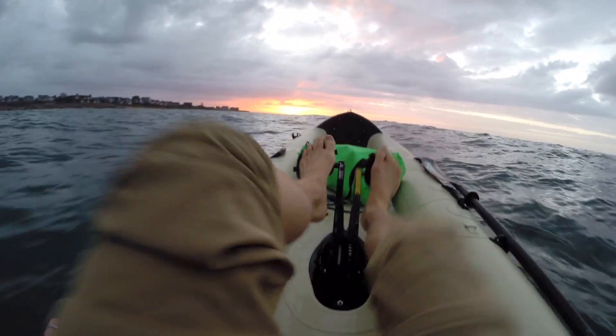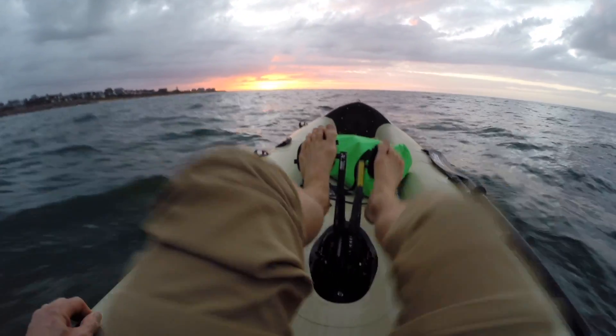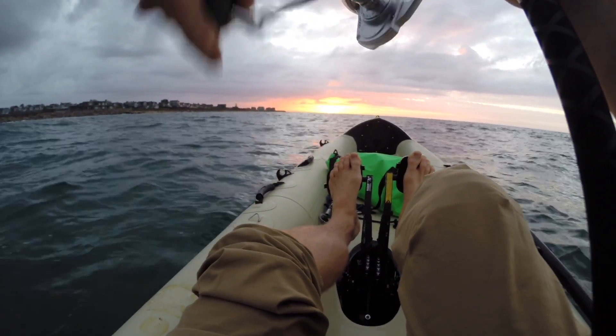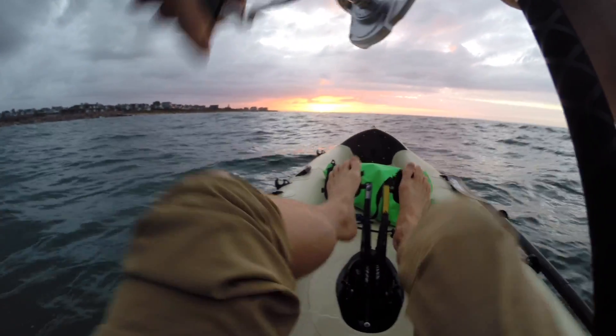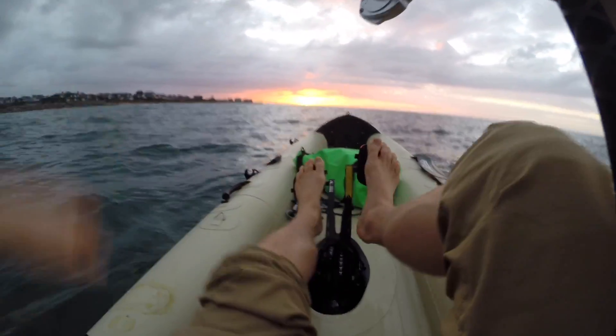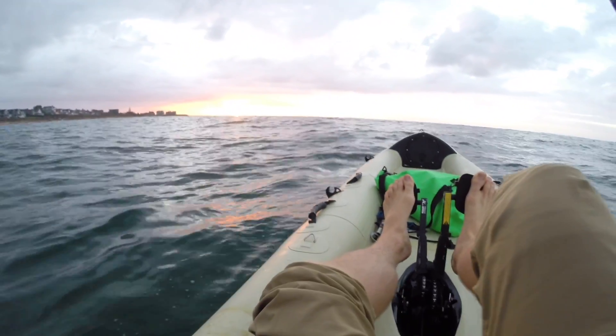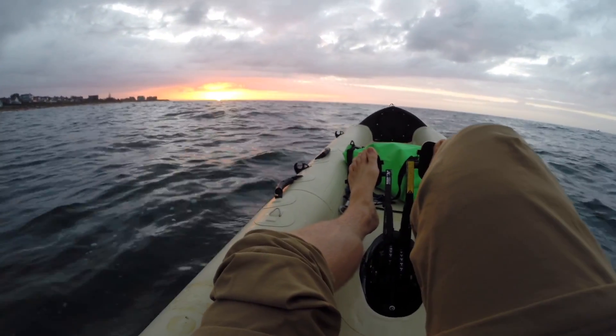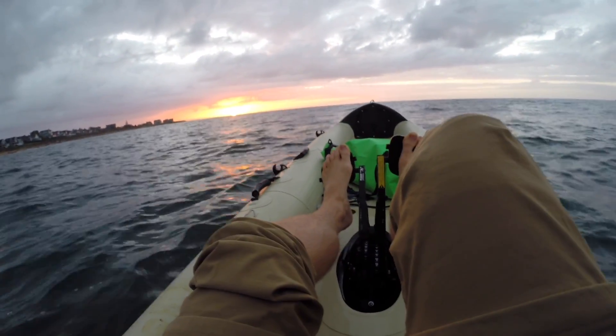Even if we don't catch any fish, we got a beautiful sunrise. Just had a hit. I'm out of the channel and fishing out here. I had one little hit, one little bump — felt textbook what a little schoolie striper will do.